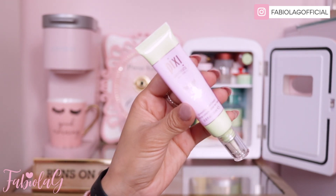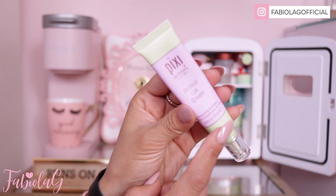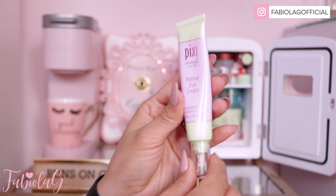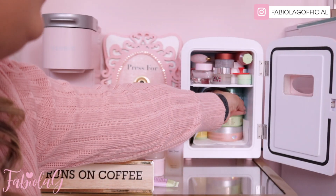For my under eyes I use the Pixie Beauty Skincare Retinol Eye Cream. It's very hydrating and if you have dry skin and puffy under eyes you're definitely going to love this — it smooths everything out and de-puffs them. I am loving this.